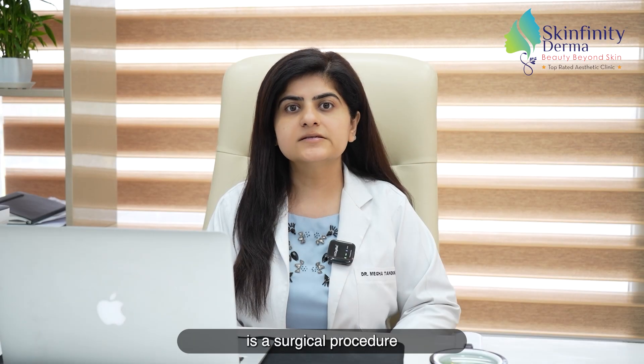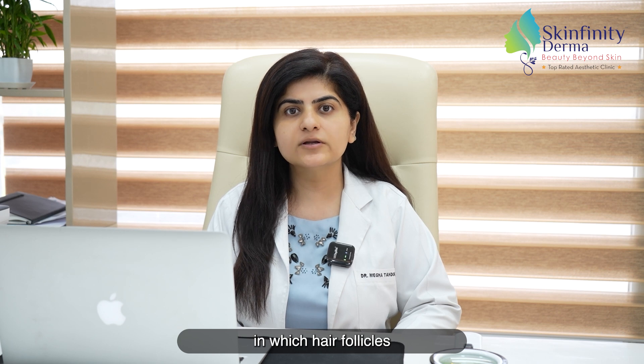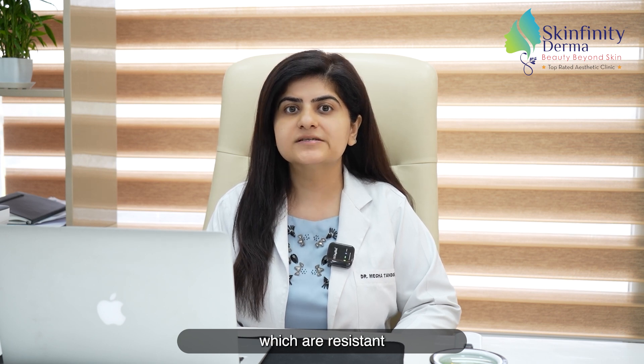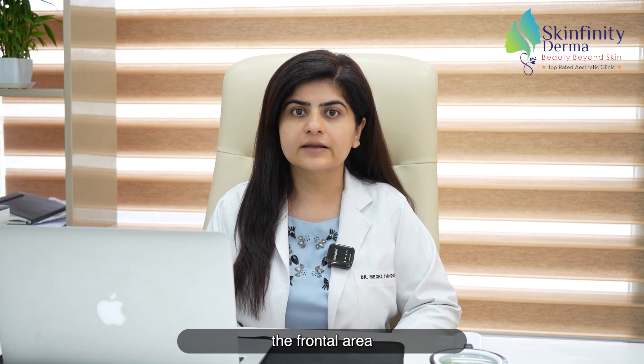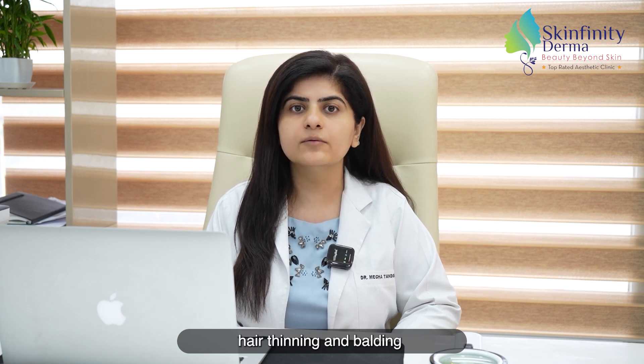Hair transplant is a surgical procedure in which hair follicles are extracted from the donor area, which are resistant to the main hormone dihydrotestosterone, and then these hair follicles are implanted in the frontal area where there is hair thinning and balding.